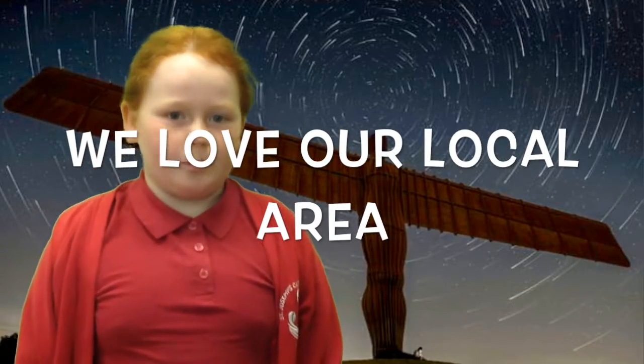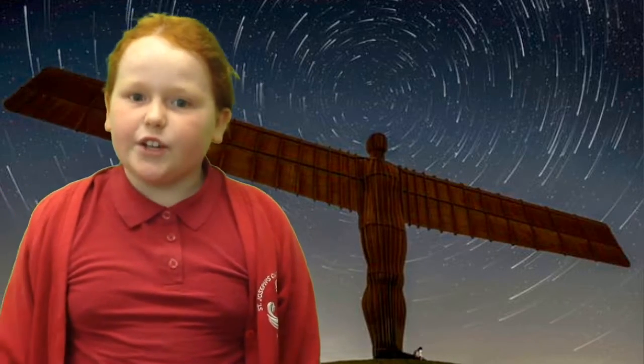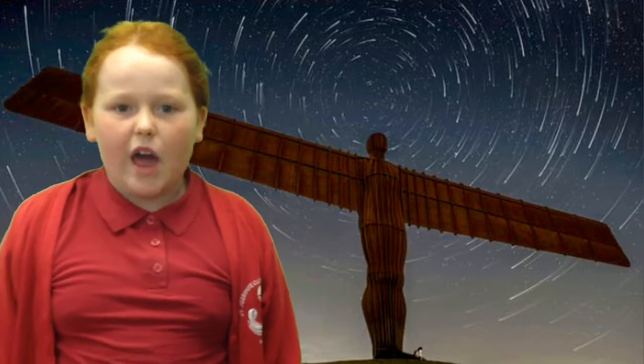The Angel of the North is an amazing sculpture. When you go underneath it'll feel like it collapsed on you, but it's just welcoming you into its arms. This took over 800,000 pounds to build — now that's a lot. Its wingspan is estimated to be the size of a jumbo jet.